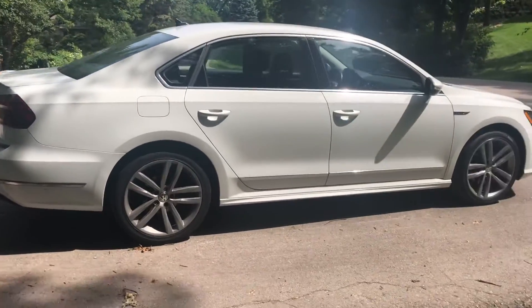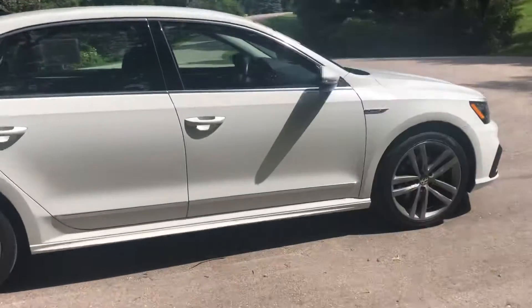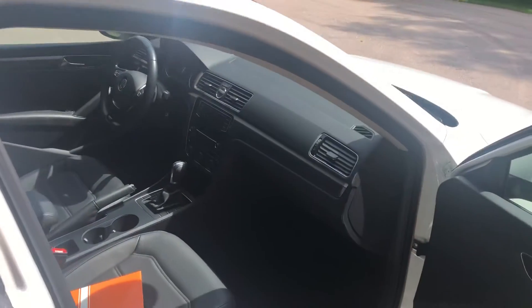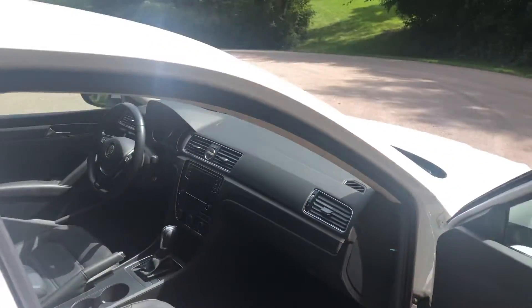Here in the pure white with the black interior, it does come with some great safety features as well, such as the blind spot monitoring, rear traffic alert, backup camera, Bluetooth connectivity, Apple CarPlay, along with Android Auto.